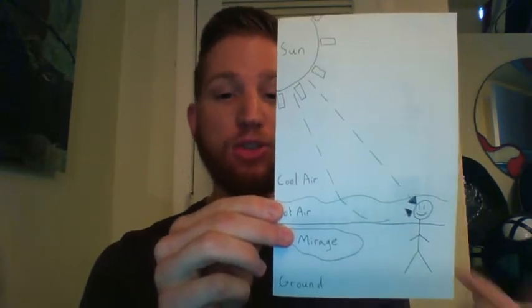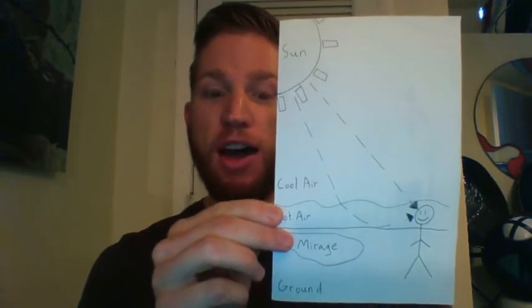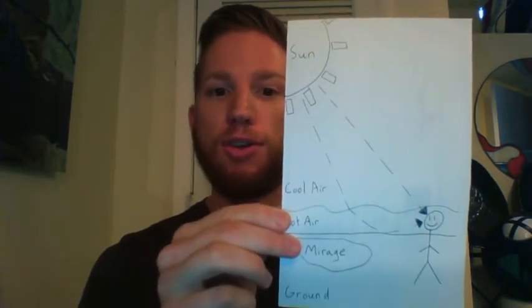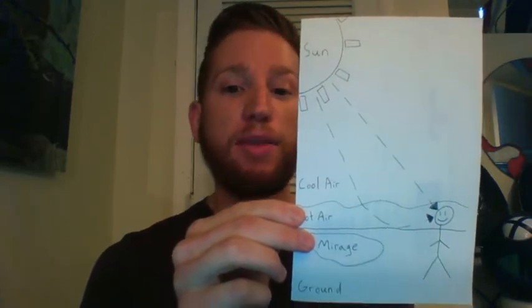Your brain thinks that the light is coming straight from something, so it assumes that there's something with light coming off of it on the ground. That's why you see a shimmer or something that looks like water. It's not really there — it is light from the sun, but it's just being bent by the difference between cool and hot air.